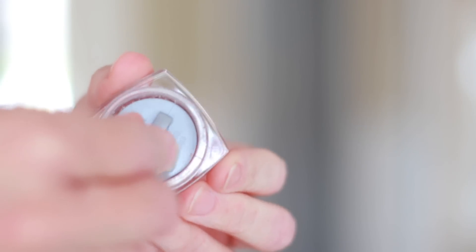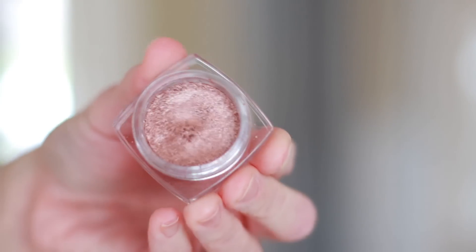They have kind of an interesting formula and texture. They come in a little jar with a stopper and they have almost like a very loosely packed texture to them that feels a little bit like wet sand. But they're so creamy and so buttery that they just sort of hold together. And they're absolutely gorgeous. I have 14 shades — this is how much I loved these back in the day.